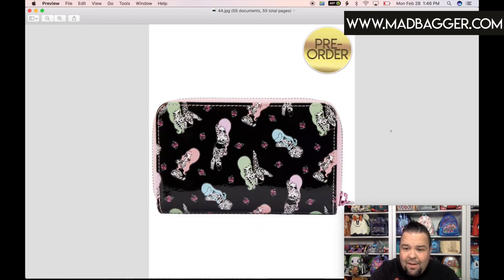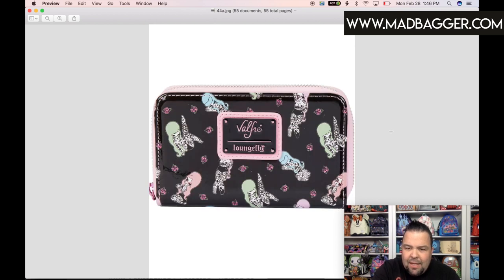This is the Valfree wallet. It would likely be the same shiny patent leather as the backpack — that really slick, plasticky-type leather. It has these 1950s or 60s pinup-style girls with tattoos in black and pink, with contrast stitching. The zipper pull in the bottom left looks like a hot pink metal, which I think is really cool. I'm surprised they don't do more zipper pull colors like this — they usually stick with just gold, silver, or antique brass.